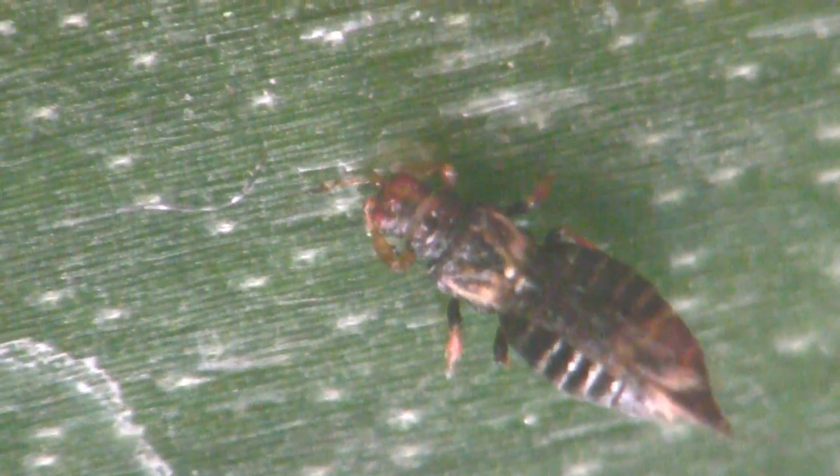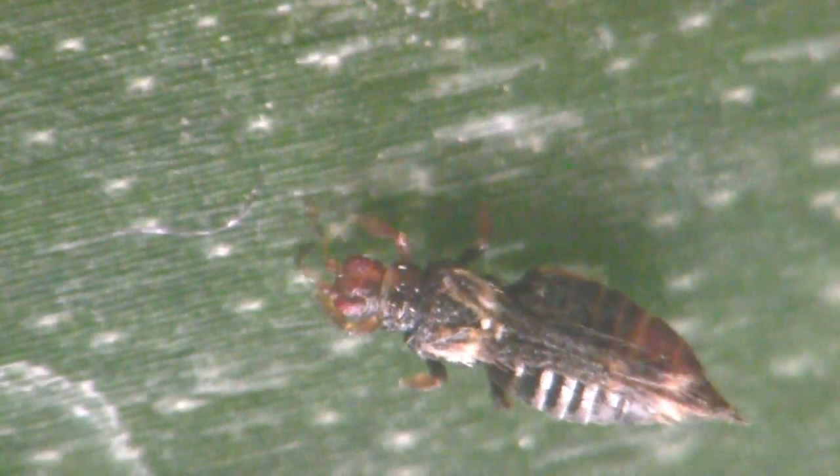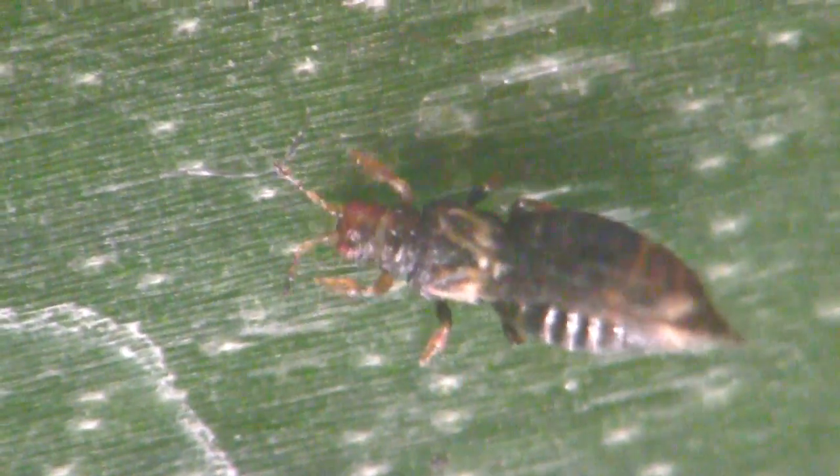Nearby, an adult thrips seems more intent on grooming its antenna rather than dining on the leaf. These tiny thrips are pretty strange creatures.